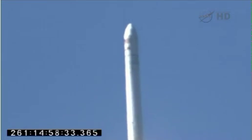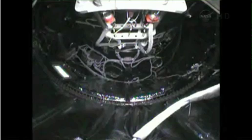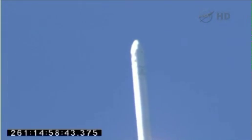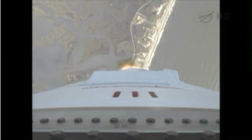Stage 1 performing well at this point, attitude is nominal. Very minimal steering commands at this point in the mission. Antares is making its second flight. On this mission we're sending Cygnus on its first journey of many to the International Space Station.